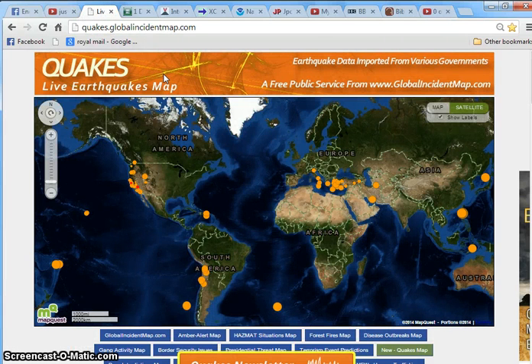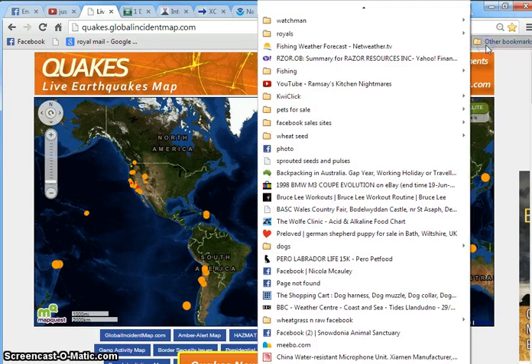I just wanted to make this quick video and show you some nice sites that if you want to look out for the signs of things to come, you might want to bookmark. You can bookmark these in Google Chrome using the star at the top and then select a folder.